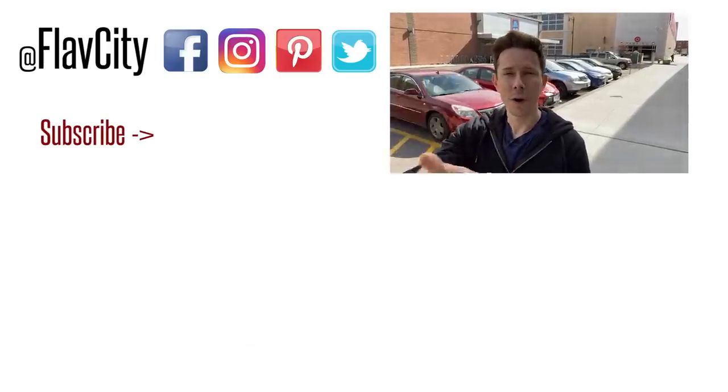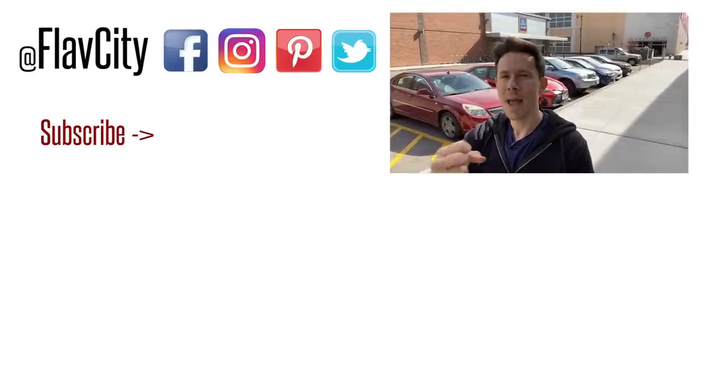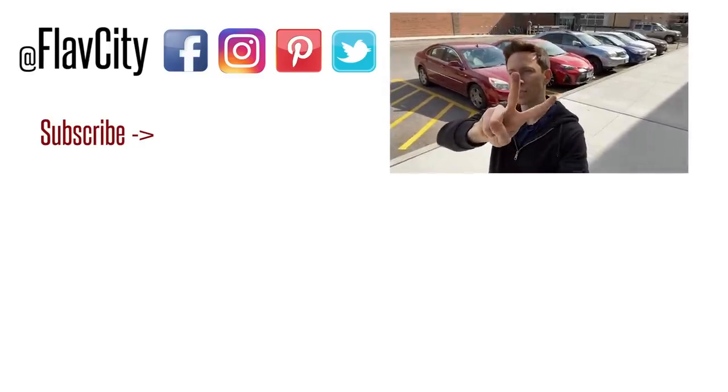That's it for the Aldi Finds. All in all, pretty darn good, but my heart is devastated that those cauliflower crisps are not in stock. That was probably what I was looking forward to the most, so when you see them at your Aldi, grab them and email me or DM me — let me know how you like them, because I'm going to be back here in a few days looking for them. If you want to see more 'what's on sale now' videos and more Aldi Finds videos, leave a comment down below. Like, subscribe, share — that's the only way this channel keeps growing. Spread the love about FlavCity to your friends and family. Hashtag keep on cooking. Mad love and peace.